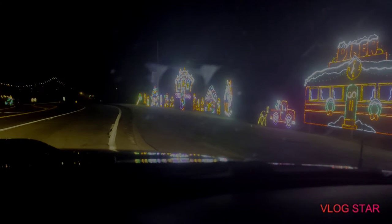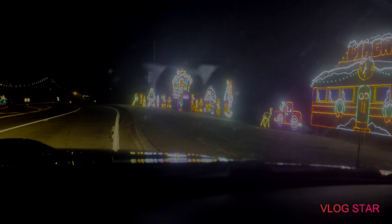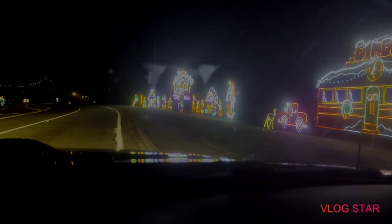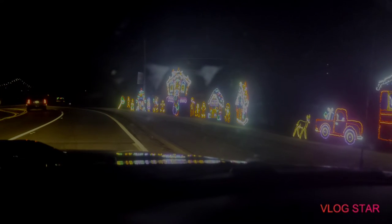Look at that. It's too bright. That fog is in my way — see it? I'll have to do whatever I can. Look at the car, the deer, the gingerbread house.